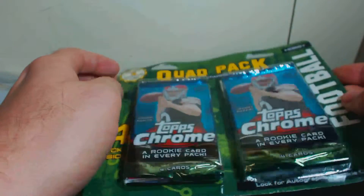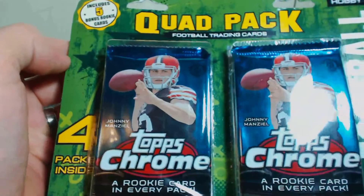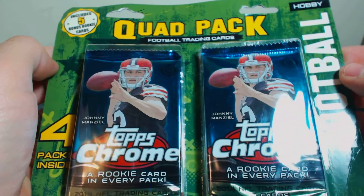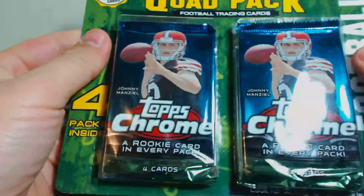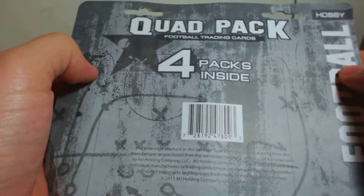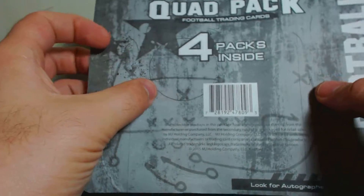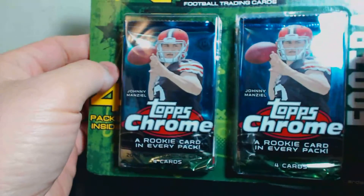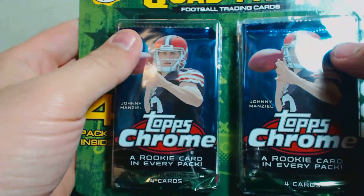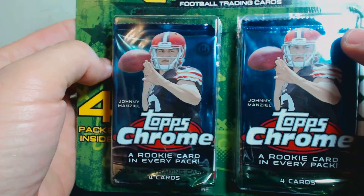How's it going everybody? I'm going to be breaking a quad pack of hobby packs of two 2014 Chromes. I'm not sure what's on the back. I sell these at Walmart. My wife picked this up for me as a thank you. She thought it was the last one they had. I think they also do the Donruss Elite on some of them.